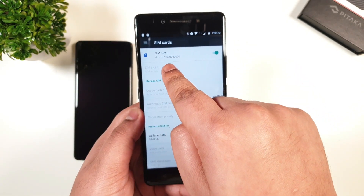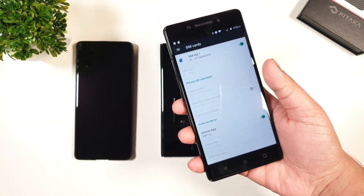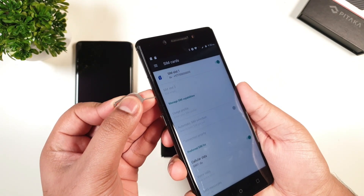As you can see, the number I set is now saved on the SIM card. I will now eject the SIM card and insert it back to my Note 10 Plus.